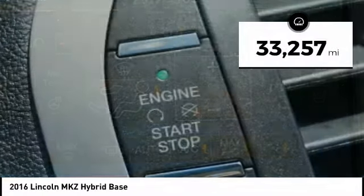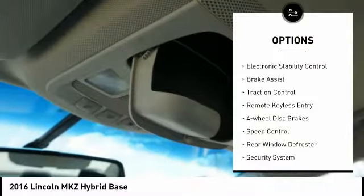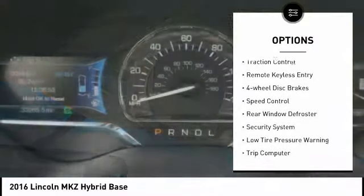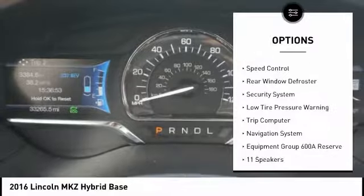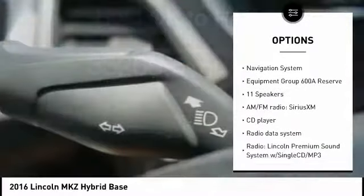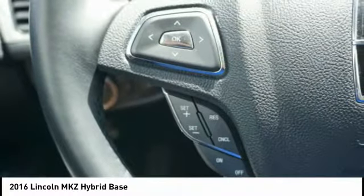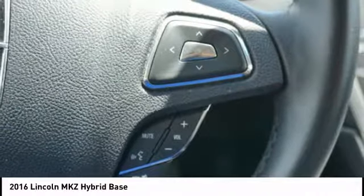This vehicle has less than 35,000 miles. Here are some of this vehicle's great options: electronic stability control, brake assist, traction control, remote keyless entry, four-wheel disc brakes, speed control, rear window defroster, security system, low tire pressure warning, and trip computer. Come take a test drive today.